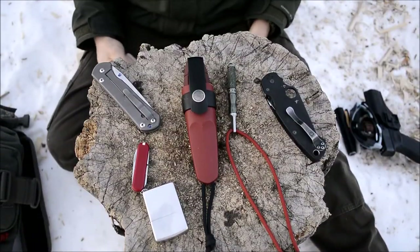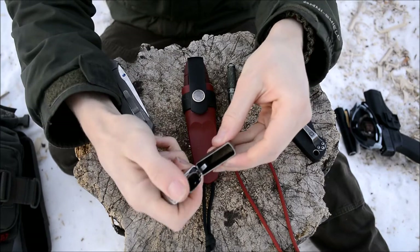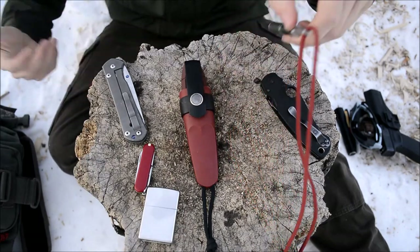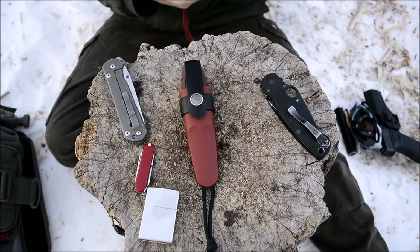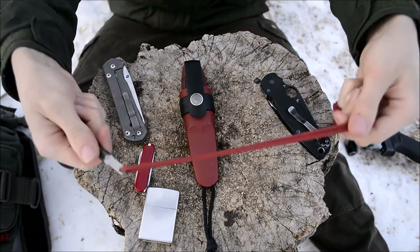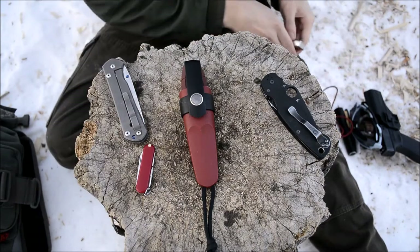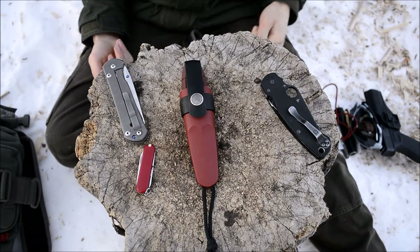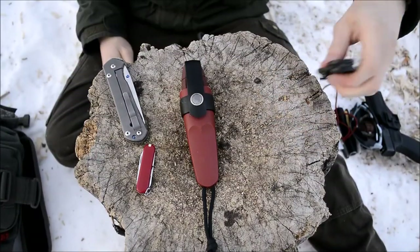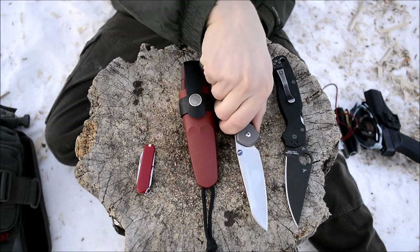Moving on to fire lighting and knives. For fire lighting, I'm carrying two things: first, a standard street Zippo — just a beater I use and abuse frequently, definitely a pocket carry. For an alternative means of starting fire, I'm also rocking an Exotac Nano Striker XL on a neck lanyard. I like having two different methods — should the lighter run out of fluid, I have a backup ferro rod.